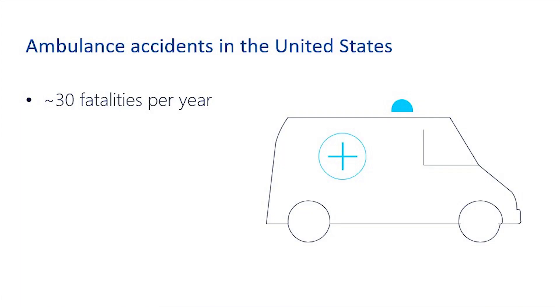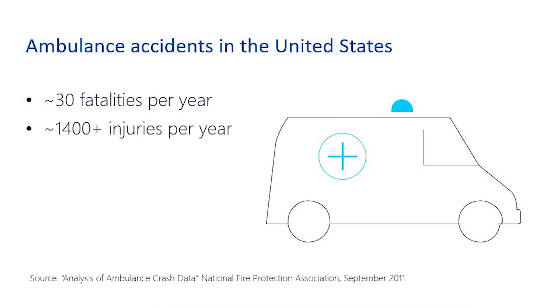What we found through data collection and reports in the United States is that ambulances are involved in fatalities and accidents — approximately 30 fatalities per year, as well as about 1,400 injuries involving ambulances. It's a serious problem that we can help improve by providing visual aids and additional technology to the ambulance driver as they're en route transporting patients.